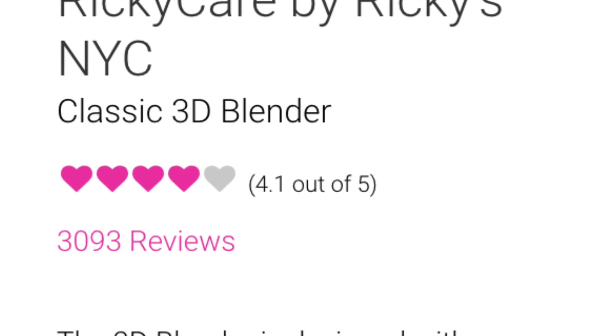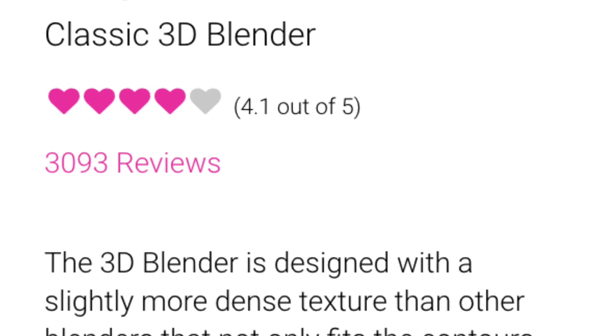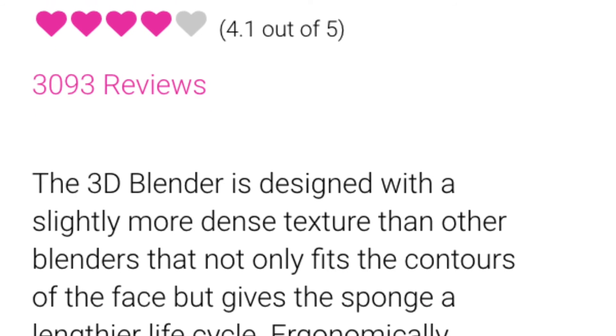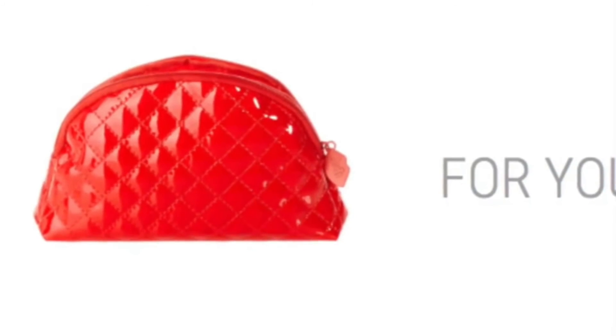I love the sponges and this one sounds like it's really good — it's a 3D blender, well designed with a slightly more dense texture. This is what I'm gonna be getting for the December Glam Bag. Stay tuned for more videos and be sure to subscribe because I'm subscribed to the Glam Bags for one year. Have a wonderful day, bye.